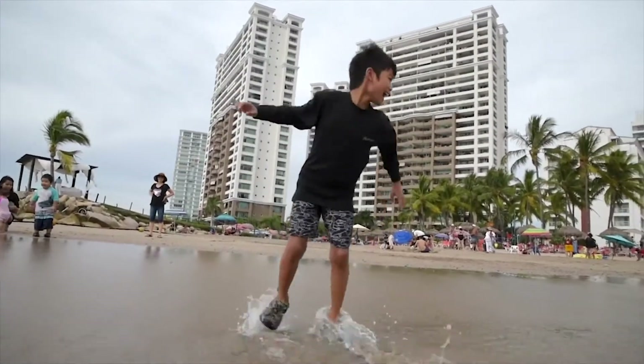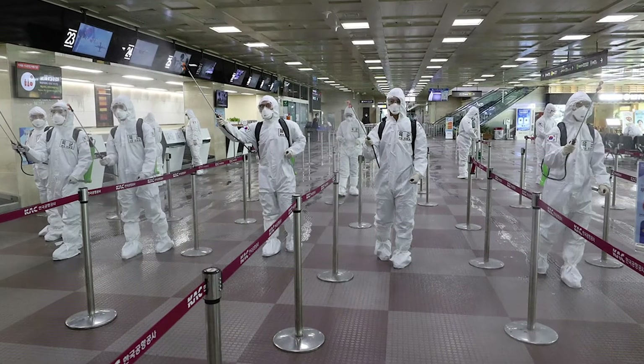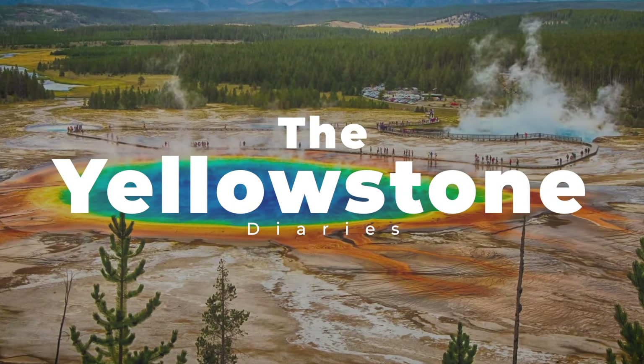If you've been to our channel before, you'll know we love to travel. Unfortunately, due to the pandemic, our options were limited, so we decided to take our trip on the road to Yellowstone.